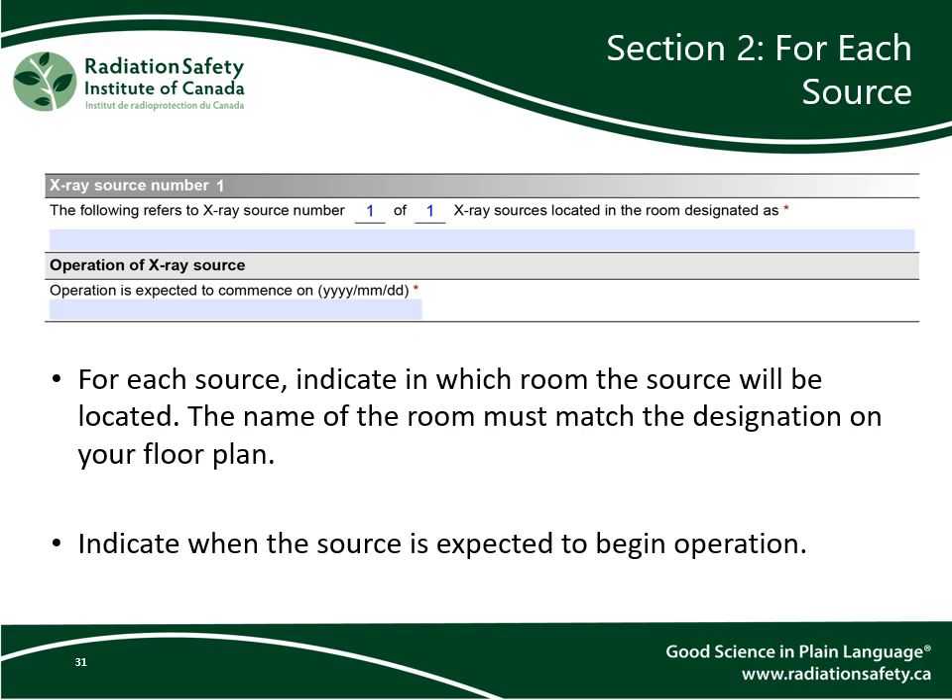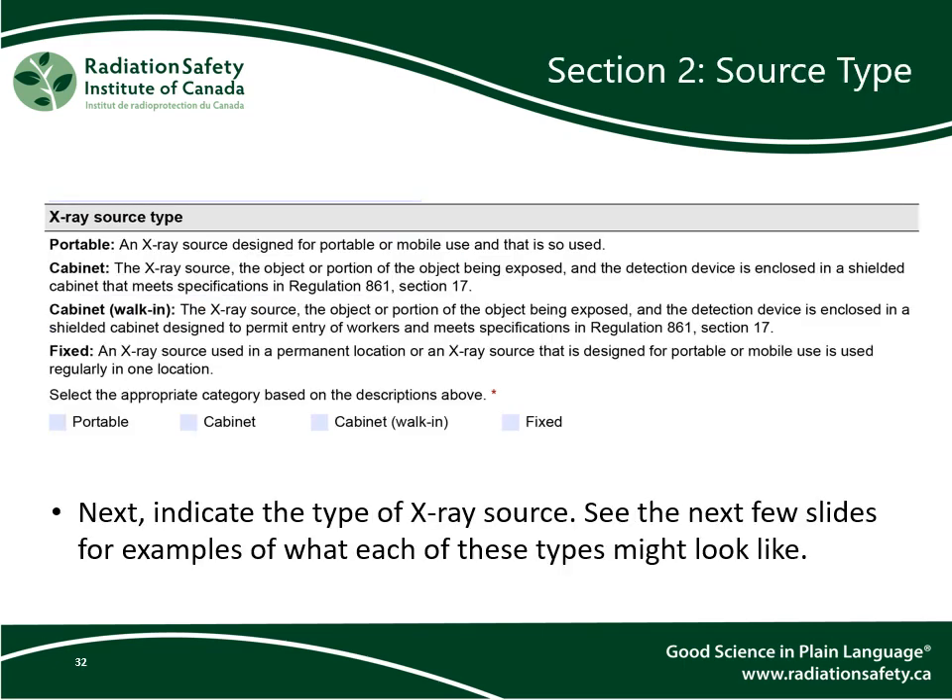For each source, indicate in which room the source will be located — the name of the room must match the designation on your floor plan. Then indicate when the source is expected to begin operation. Next, indicate the type of x-ray source: portable x-rays, cabinet x-rays, walk-in cabinet x-rays, or fixed x-rays. The next few slides will have examples of each of these types.